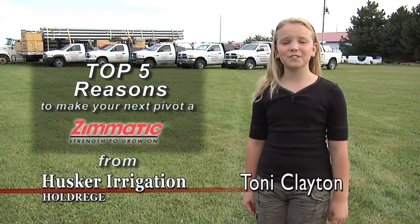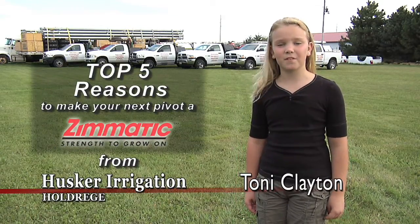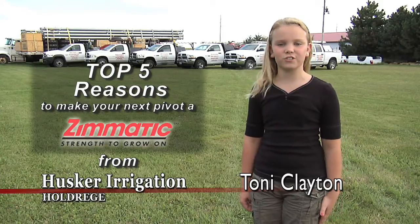I'm Toni Clayton and I want to tell you the top five reasons to make your next pivot a Zymatic from Husker Irrigation in Holdridge.